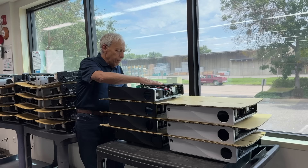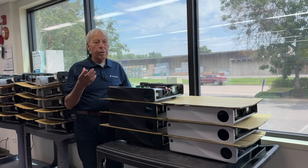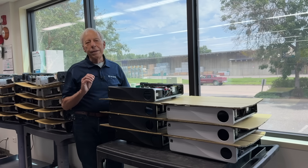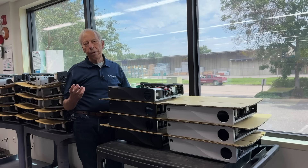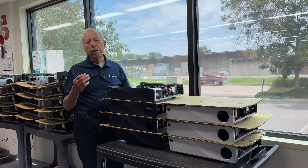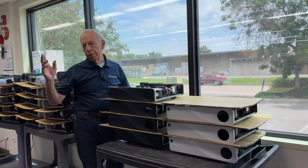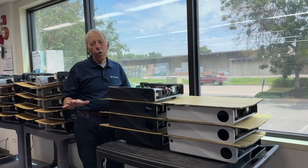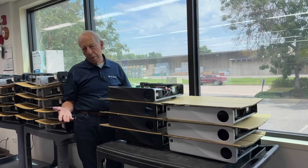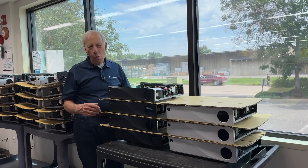DAC technology today, whether it's all custom built like we do here, or just an ESS chip or a TI chip — there are tons of chip DACs out there that are excellent. It's the output stage that determines how it's going to sound. The chips that run DACs are all very good. Does it just have a chip op-amp that somebody threw in there? Worry about that. Discrete analog — what do they do, what do they talk about, what's important to them? That's how you find a good DAC. Good luck, and welcome to the club.